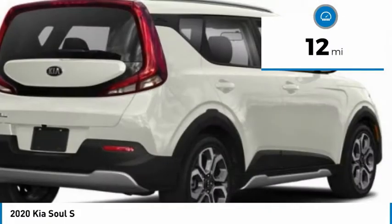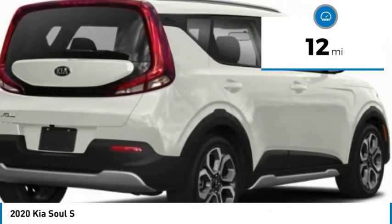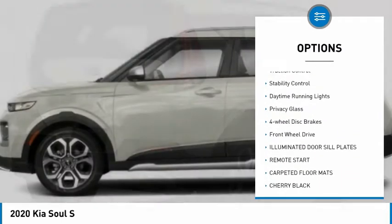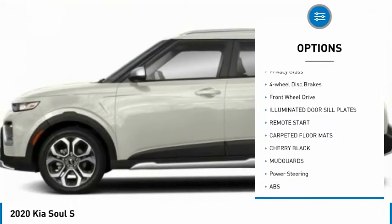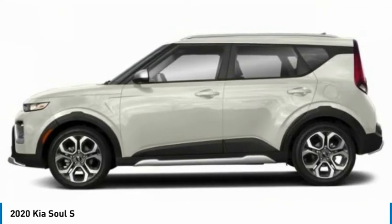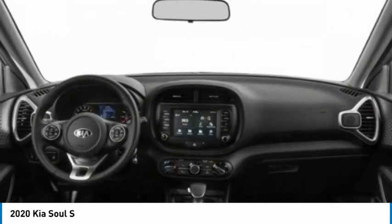This vehicle has less than 100 miles. Here are some of this vehicle's great options: tire pressure monitor, blind spot monitor, aluminum wheels, brake assist, traction control, stability control, daytime running lights, privacy glass, four-wheel disc brakes, and FWD.